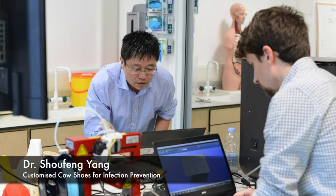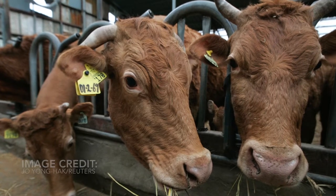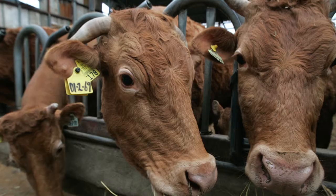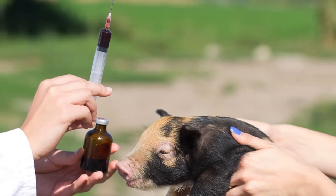75% of antibiotics in the USA are used in farming, not in the health service. Antibiotics are used all over the world in rearing cattle, pigs, fish and poultry. Can we reduce the need for antibiotics in farming?